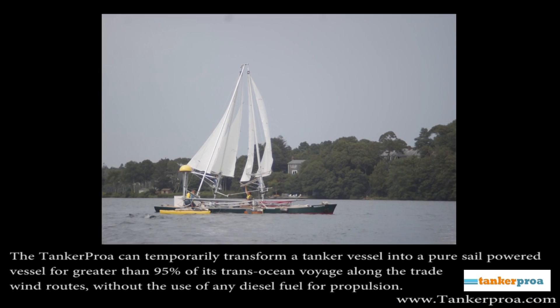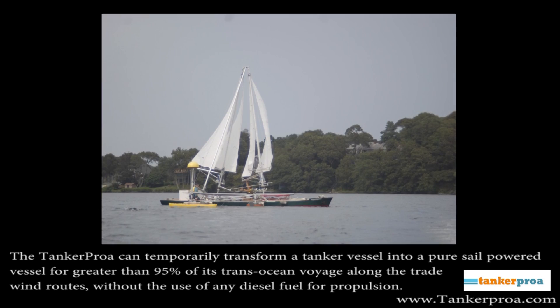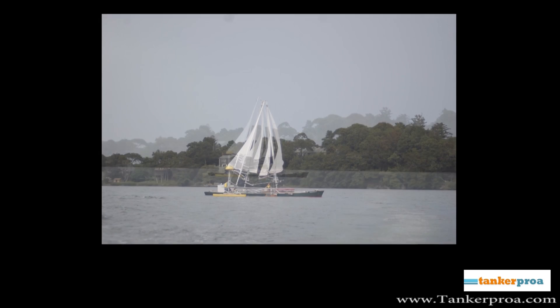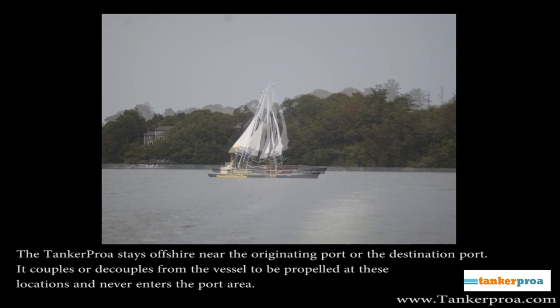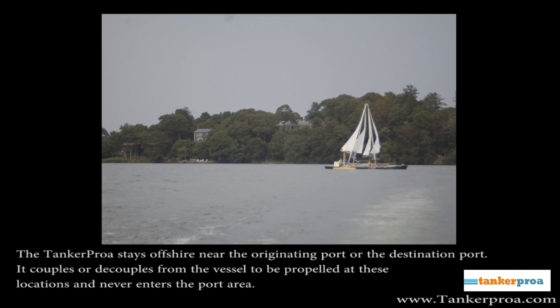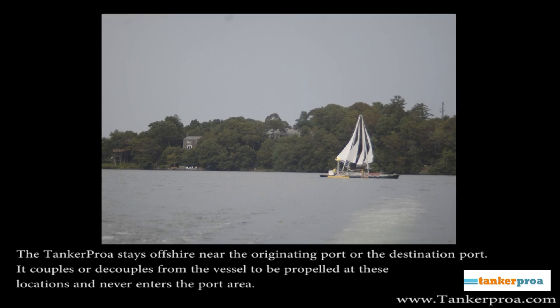The Tanker Proa transforms the tanker vessel into a sail powered vessel for transocean voyages along the trade winds, without the use of diesel fuel for propulsion. The Tanker Proa stays anchored offshore and can couple and decouple from the tanker vessel outside a port, allowing uncoupled tanker vessel port entry and exit.